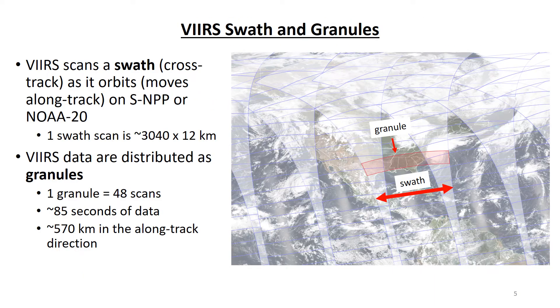This image is another illustration of VIIRS swaths. VIIRS scans a swath moving cross-track as it orbits, or moves along track, on SNPP or NOAA-20. The dimensions of one swath scan are about 3,040 kilometers in the east-west direction and 12 kilometers in the north-south direction. VIIRS data are distributed as granules. One granule is equal to 48 scans and corresponds to around 85 seconds of data, or about 570 kilometers in the along-track north-south direction. Because SNPP and NOAA-20 have global coverage, there are over 1,000 VIIRS granules per day from each satellite.